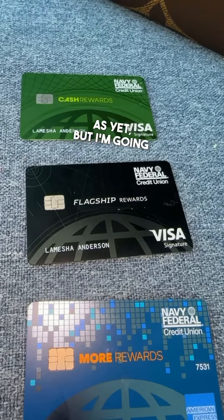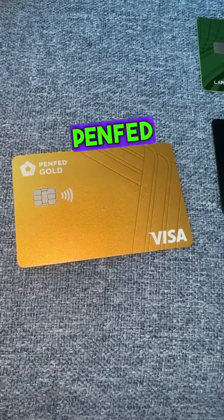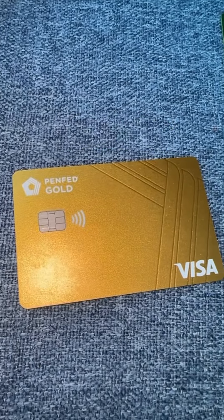I have not applied for their business credit yet, but I am going to start. Now let's talk about PenFed — I love PenFed. I actually have two credit cards with them; the other card is in my bag. This card specifically I love because it has a zero percent balance transfer.